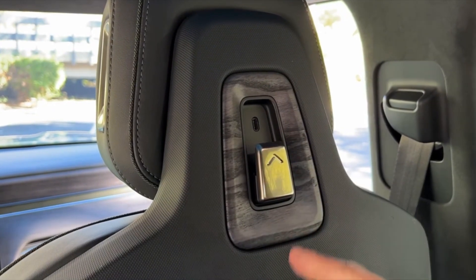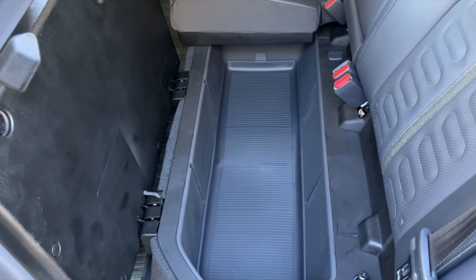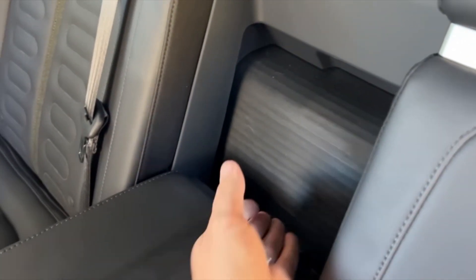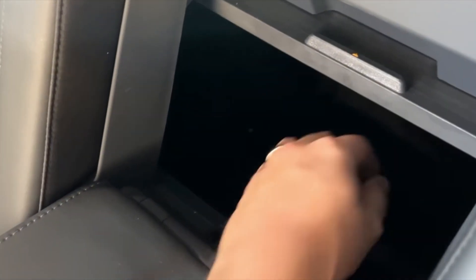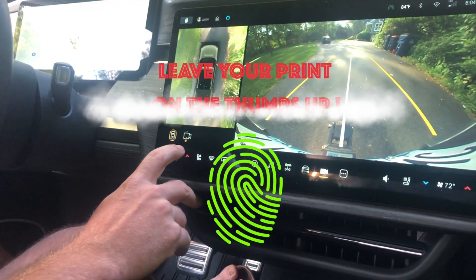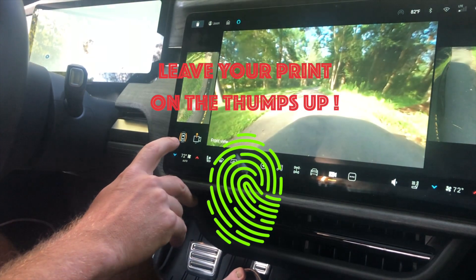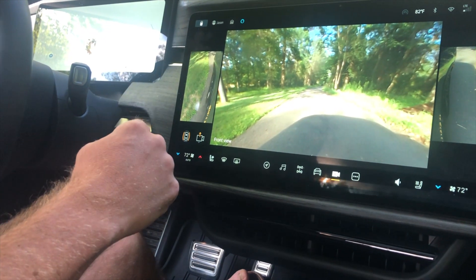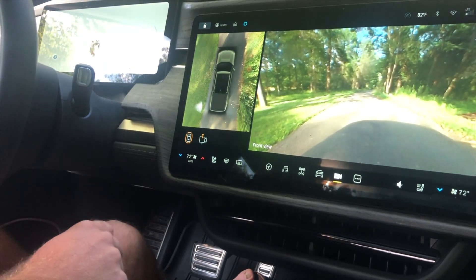Very comfortable for guests and family. There's also storage right underneath the rear seats. I'd say this vehicle, even though it's Rivian's first truck, feels very premium — as if they've been doing this for years. From inside the vehicle you can pull up a rear-view, front-view, or side-view camera, so if you're going off-roading and want to see what's down low you can always do that.